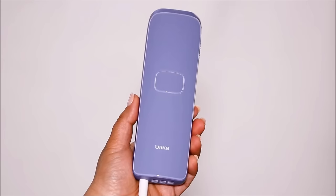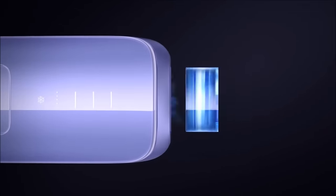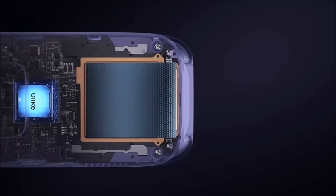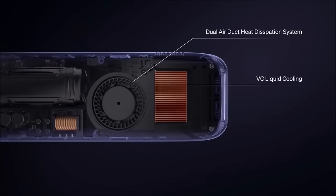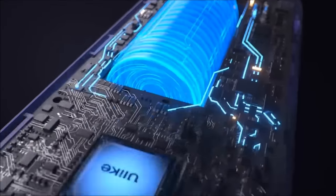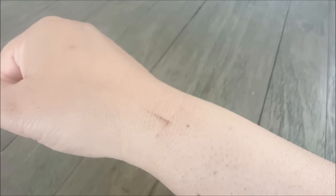I know many of you have already bought the device, and I feel like at the very beginning, if you know the do's and don'ts, you can achieve your results much faster than me. If you've been following my hair removal journey, you know that I absolutely love and use Ulike. This is the only one I use — it has the Sapphire ice cooling technology for painless hair removal, so it doesn't hurt one bit. No matter which IPL device you have, if you're not seeing results, you might be making one of these mistakes.